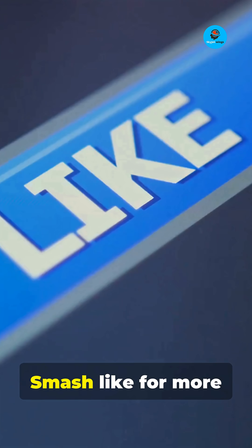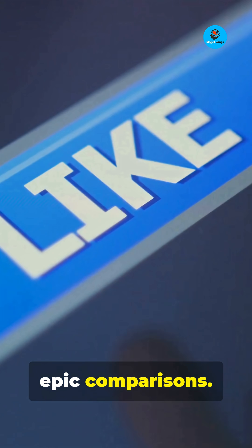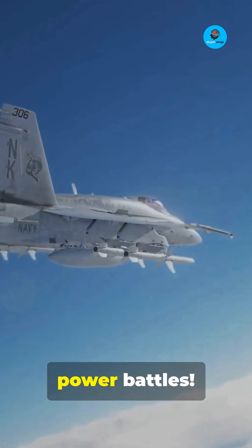Drop your answer below. Smash like for more epic comparisons, and subscribe to SkyJet Wings for your next fix of air power battles.